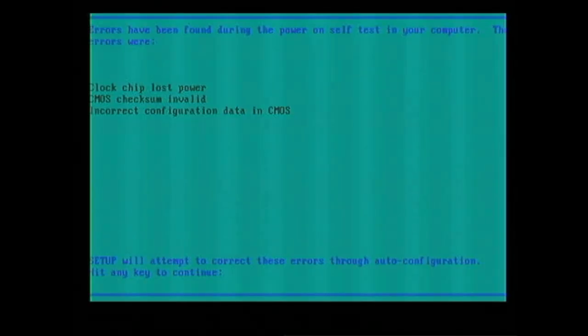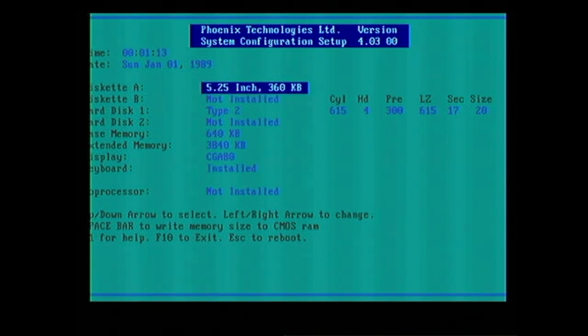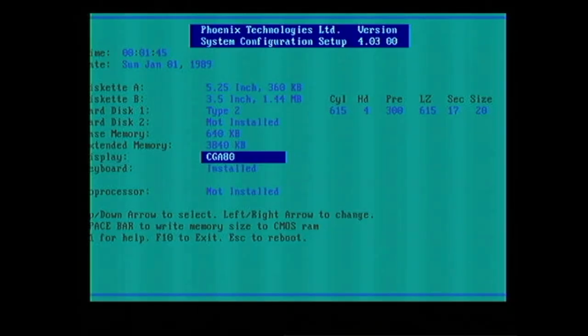The setup utility is telling me errors were found during the power-on self-test, which makes total sense because the battery is assuredly dead - hopefully not leaking all over the board. It says clock chip lost power, CMOS checksum invalid, and incorrect configuration data in CMOS. The video output seems to be working fine in VGA mode, but because of our capture device we're actually losing part of the screen on the sides - you may be missing some text on the left-hand side. This is the Phoenix Technology System Configuration setup. It thinks it's January 1st, 1989. It doesn't look like it's recognized drive B, which should be the three-and-a-half inch. The display is showing CGA 80 column - technically we're in VGA mode - but you can select monochrome, VGA, EGA, or CGA 40 or CGA 80. Let's save and exit.